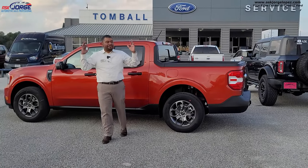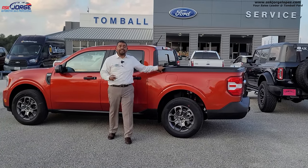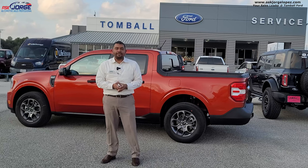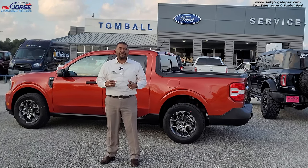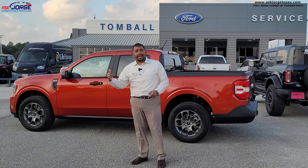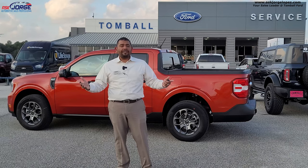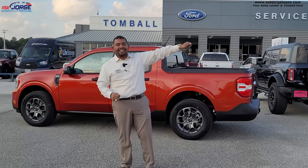There you have it, guys. We finally got our hands on the fabulous compact Ford Maverick. I enjoyed the drive and all of the technology and techy things the Maverick brings to the table. I'm very sure that every one of you with a reservation is going to enjoy the heck out of these. With a 500-mile range per tank and the peppiness you get out of it, you can't go wrong. Ford definitely did their homework and hit this one as a home run.